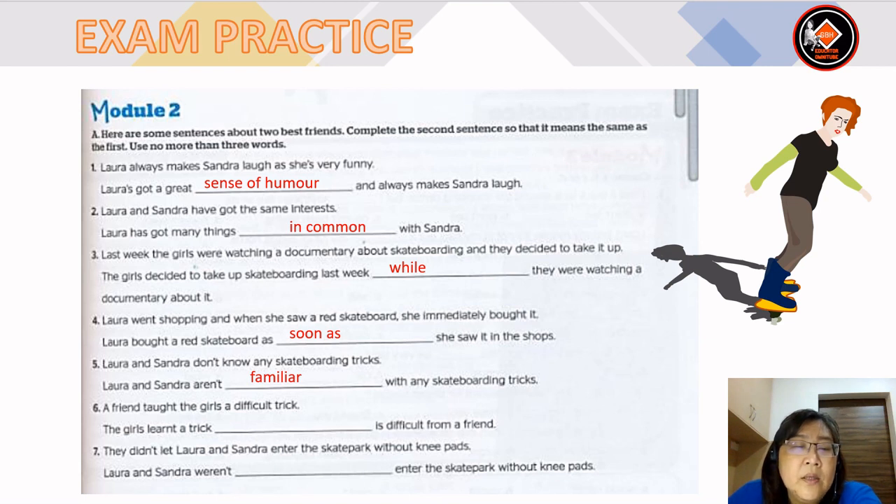Number 4: Laura went shopping and when she saw a red skateboard, she immediately bought it — Laura bought a red skateboard as soon as she saw it in the shops. Number 5: Laura and Sandra don't know any skateboarding tricks — Laura and Sandra aren't familiar with any skateboarding tricks. Number 6: a friend taught the girls a difficult trick — the girls learned a trick which or that is difficult from a friend. Number 7: they didn't let Laura and Sandra enter the skate park without knee pads — Laura and Sandra weren't allowed to enter the skate park without knee pads.